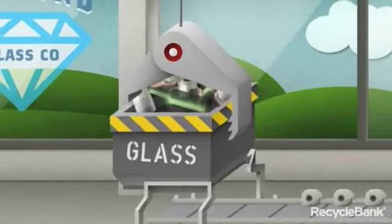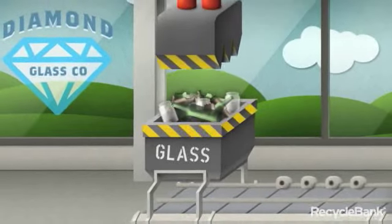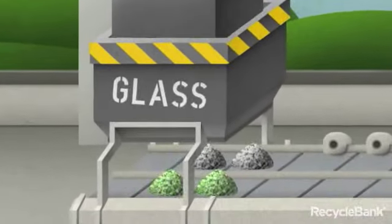Recycled glass arrives at the Reclaimer in all shapes and sizes, but that doesn't last for long. Its first stop is a crushing machine that smashes it into small pieces, called cullet.